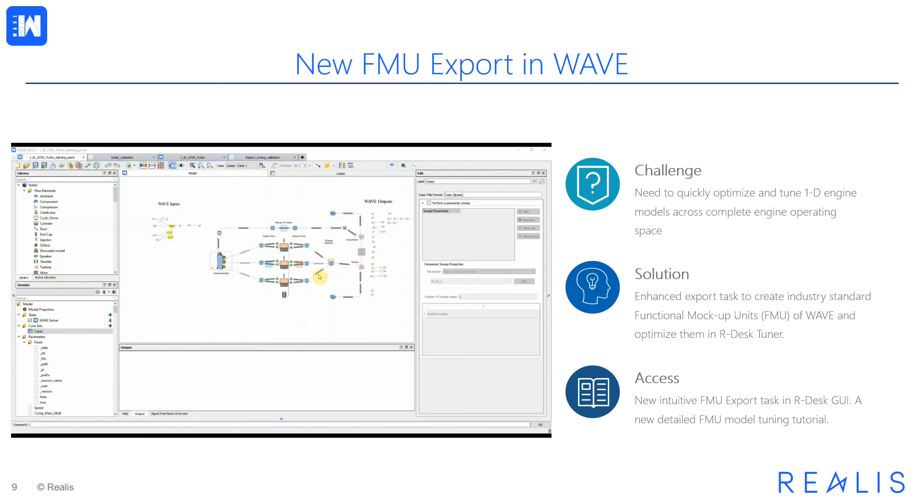Continuing with the theme of precision engineering, our next enhancement brings a new FMU export task in WAVE. The challenge we are addressing is the need to quickly optimize and tune 1D engine models across the complete engine operating space. The solution is a new enhanced export task which allows users to easily create industry-standard Functional Mockup Units of WAVE and optimize them in our desk tuner. The new task is available in the GUI, and there is a new detailed FMU model tuning tutorial demonstrating the export and calibration of FMUs in our desk tuner.